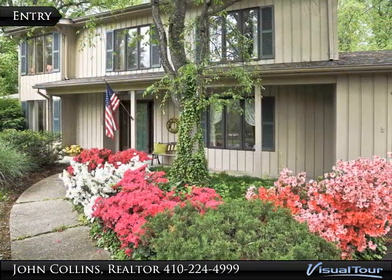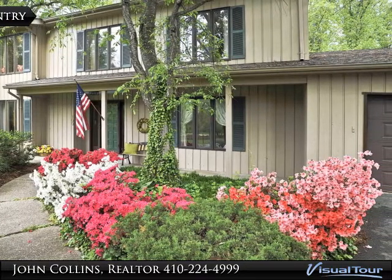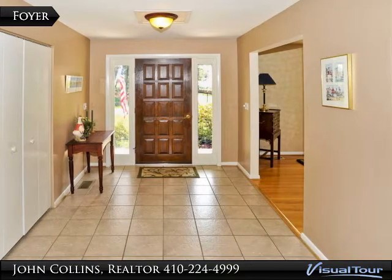Set on over 2.5 acres, the mature trees and flowering shrubbery beautifully frame this multi-level colonial. Ceramic tile welcomes you home in this large foyer area with coat closet.